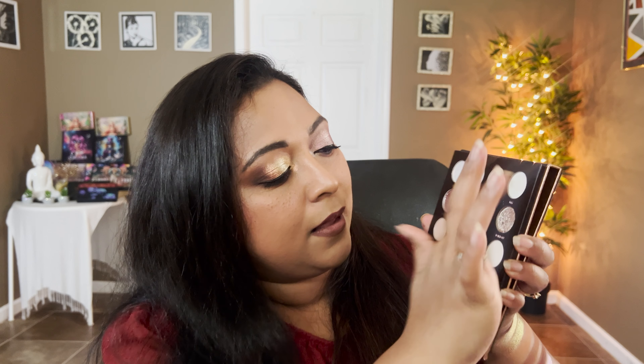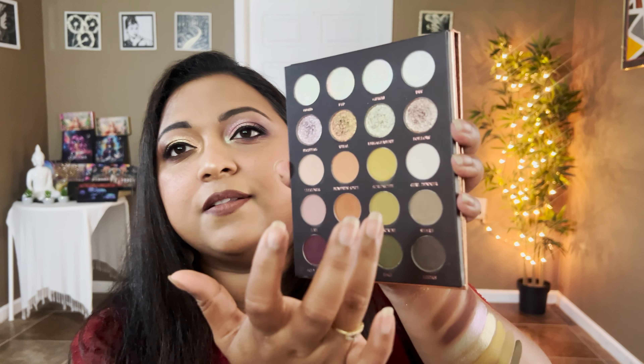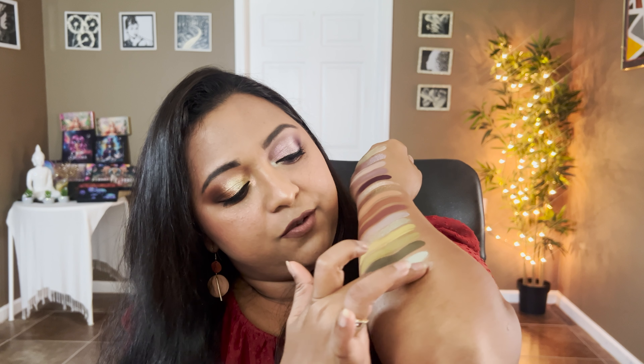Let's move on to the next column — the warm tone shades. I should also mention that while I'm doing this look, I'm going to test out their lip liner, lipstick, and reuse their liquid blush. Okay, we have FYP, then we have Viral — which is an intense multi-chrome, so pretty — then we have Pumpkin Spice, Comment, and Review. Let's swatch that.